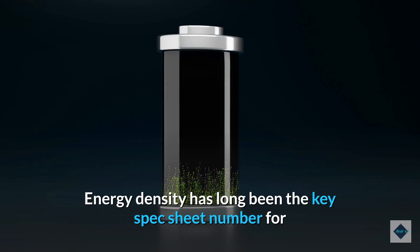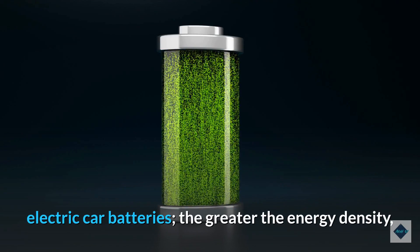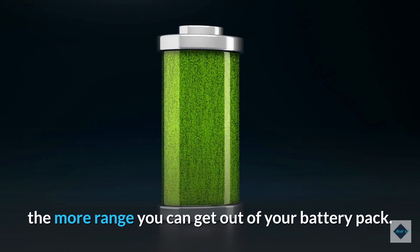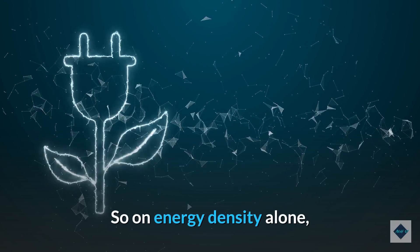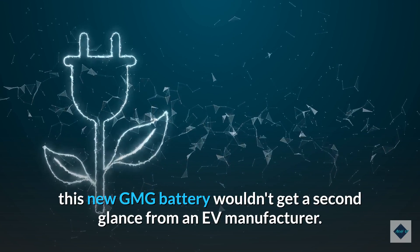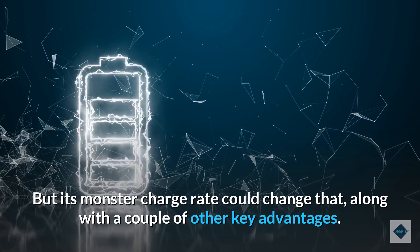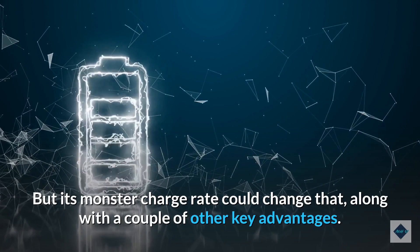Energy density has long been the key spec sheet number for electric car batteries. The greater the energy density, the more range you can get out of your battery pack. So on energy density alone, this new GMG battery wouldn't get a second glance from an EV manufacturer. But its monster charge rate could change that, along with a couple of other key advantages.